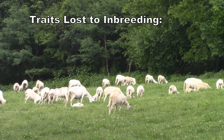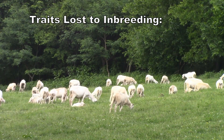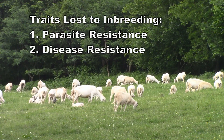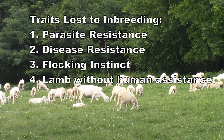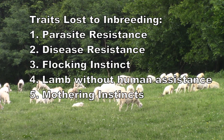What traits would sheep lose through inbreeding? One would be their lack of parasite resistance. Another would be their lack of overcoming different kinds of diseases — being disease resistant. Also their flocking instincts, their ability to lamb without help, and their good mothering instincts.